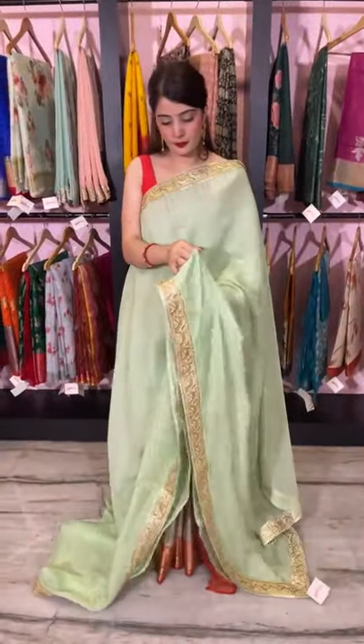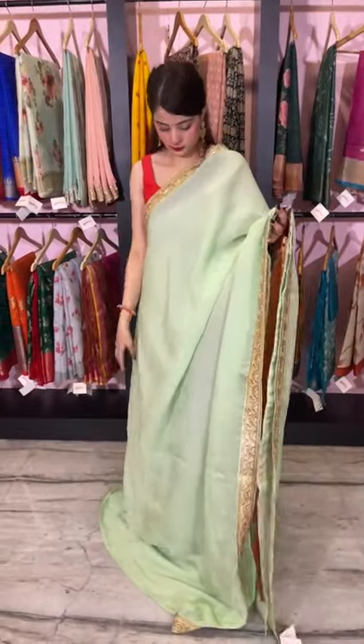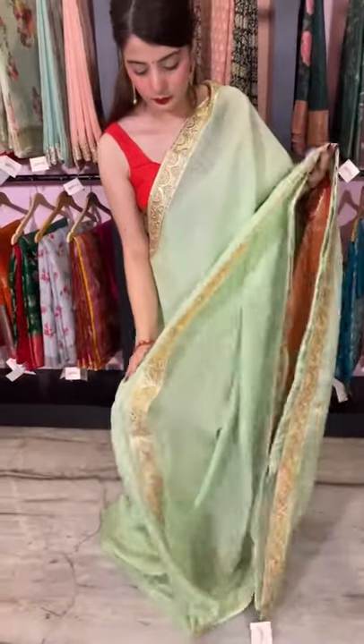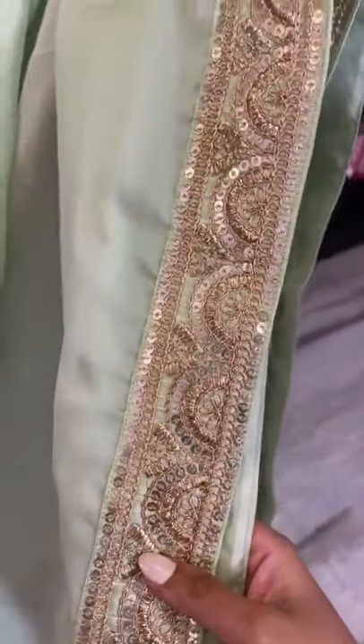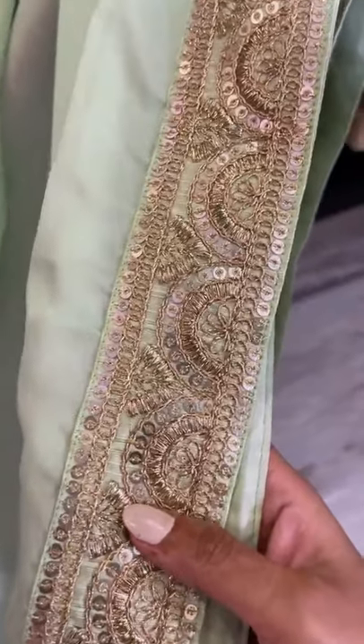Another lovely shade — a mint green organza saree. It's a plain mint green organza saree finished with a rich golden zari border. The complete saree is plain and we have finished it with golden zari border. This is the closer look of the border.